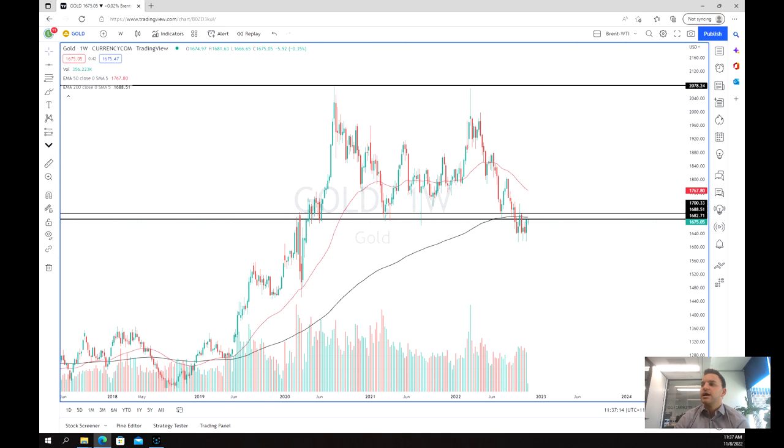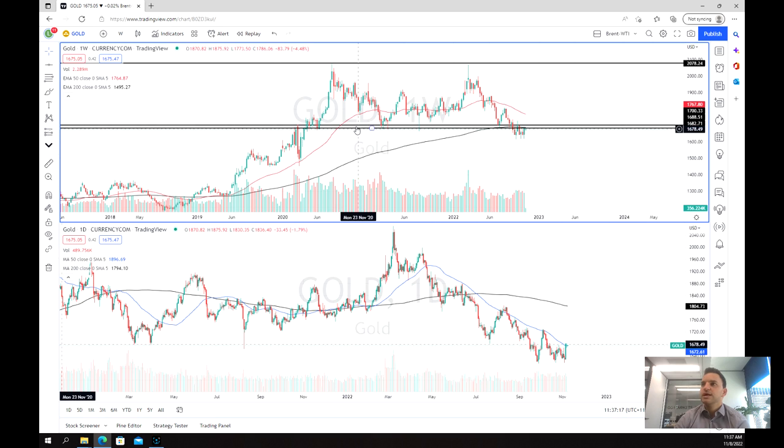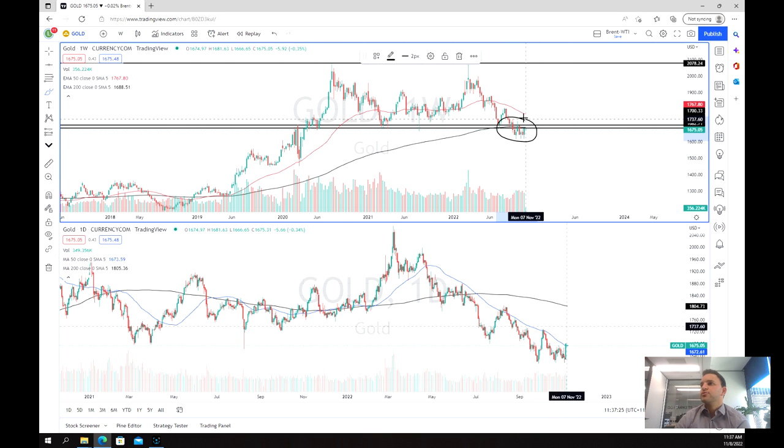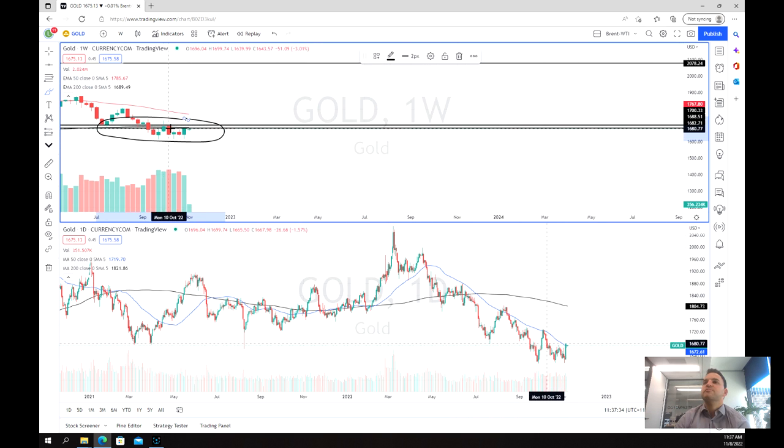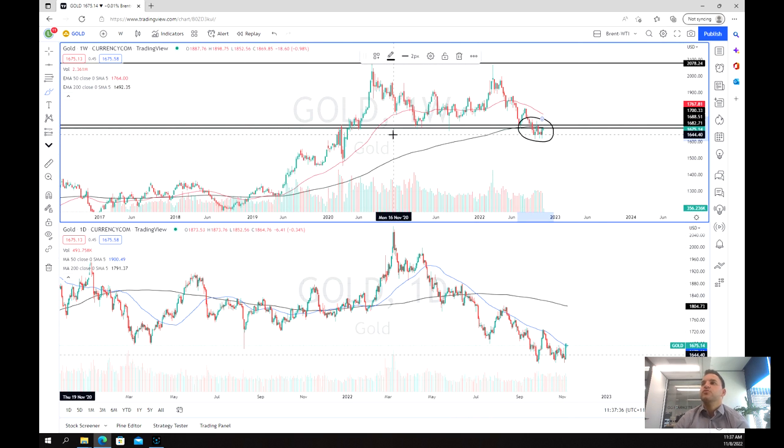As we look at gold on our long-term chart, what we can see is that we've got a pretty consistent range over the long term, and then we've had a breakdown through that range — between $2,080 and about $1,700. Although what we start to see is a little bit of a base forming near that 200-week moving average, which is our long-term support and mean.